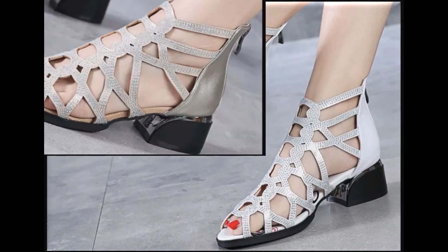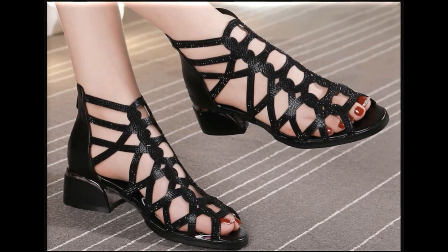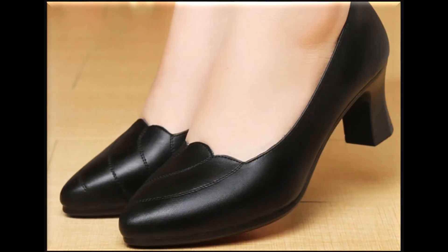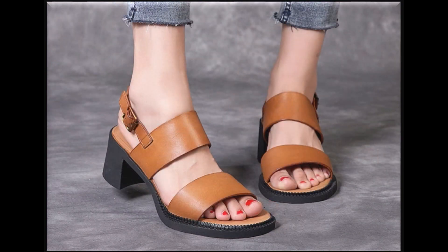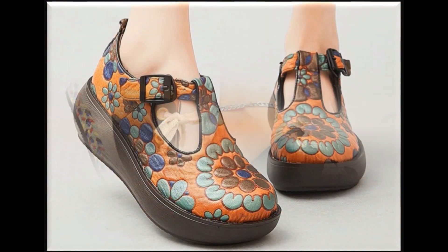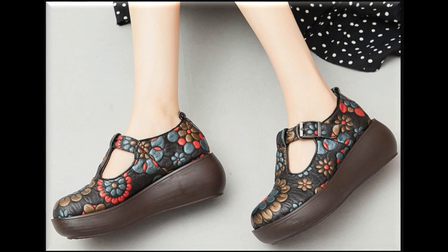Beautiful designs you are watching here — I'm sure that you will love to see all these designs and styles. If you are interested to order any pair from this pretty collection, just go to the description box of this video where you will find the link. Through that link you can order a pair of your choice after selecting your size and color, as all these designs are available in all possible sizes. All pairs are available at the rate of 20 to 30 dollars, which is also a very attractive price.